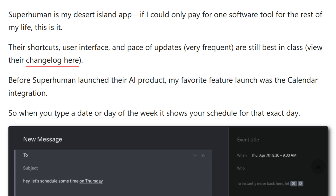Superhuman users complain about price, rarely functionality. Six-year users call it their desert island app.